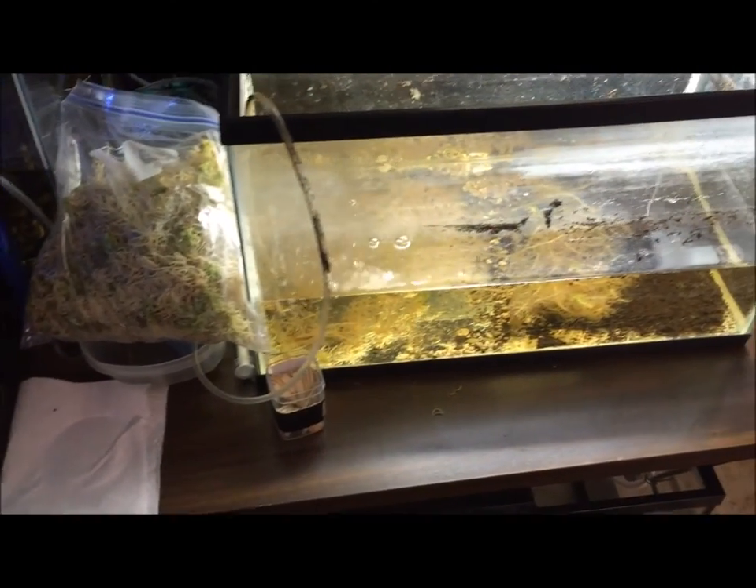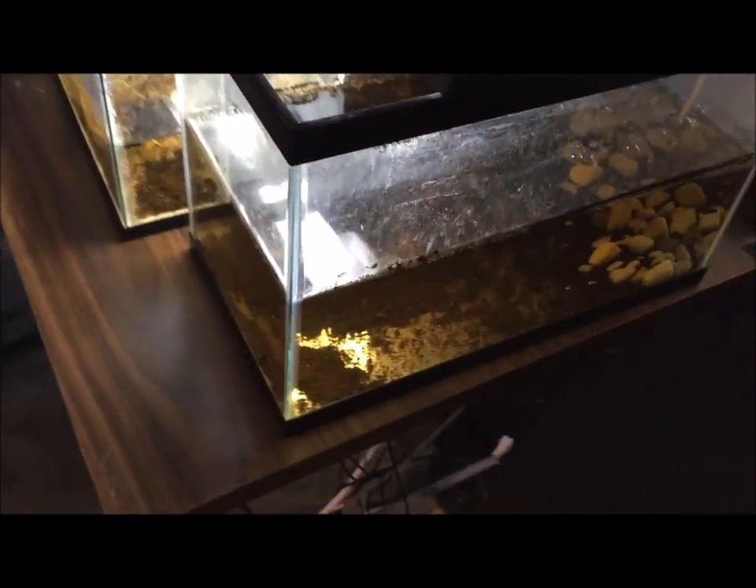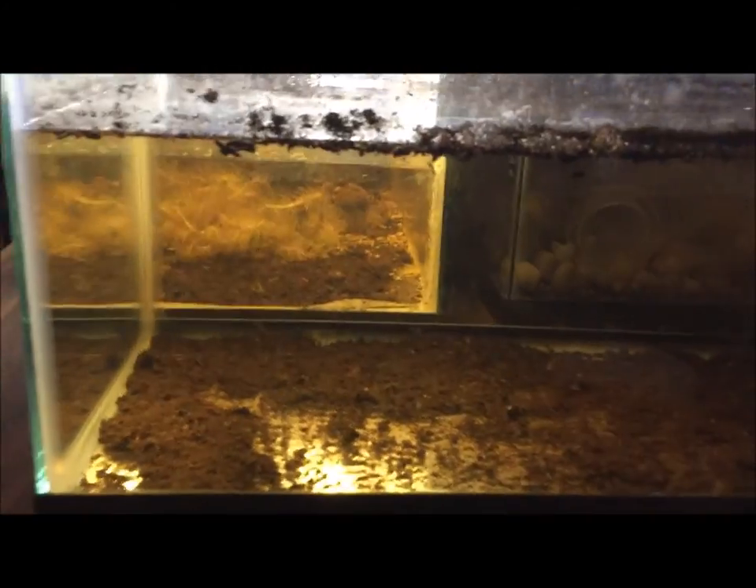In here I got breeding projects going for soft water, especially with blue galaris hatching recently. Still trying to get some tetras going — there's some baby blue galaris in here.